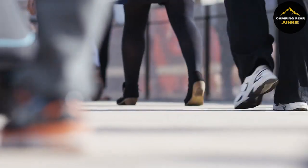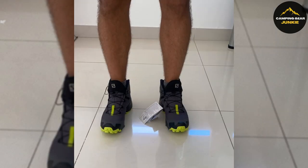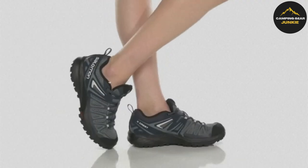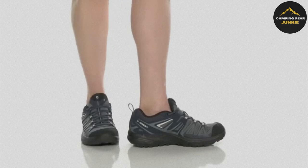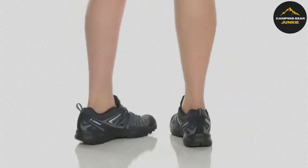Equally important for rugged terrain are reliable footwear options. Enter the Salomon Men's X-Crest Hiking Shoes. These shoes come with a sturdy and cushioned midsole, offering excellent comfort and support during long walks or hikes. The aggressive sole pattern provides enhanced grip on diverse terrains, reducing the risk of slips and falls.